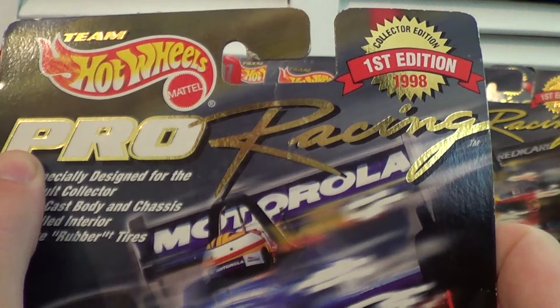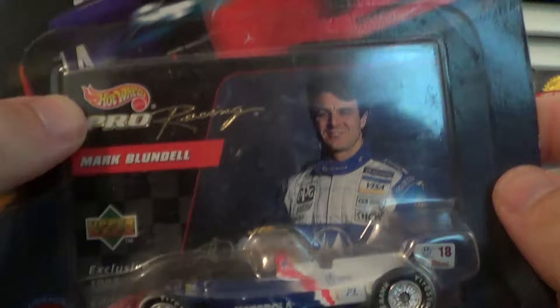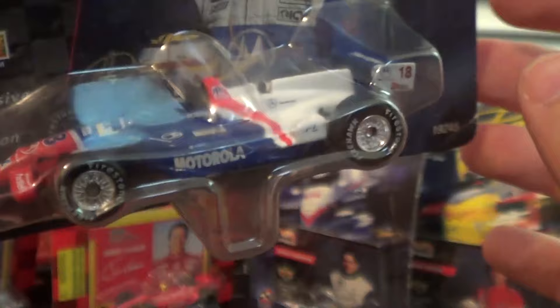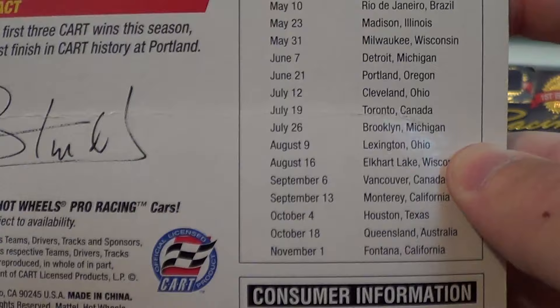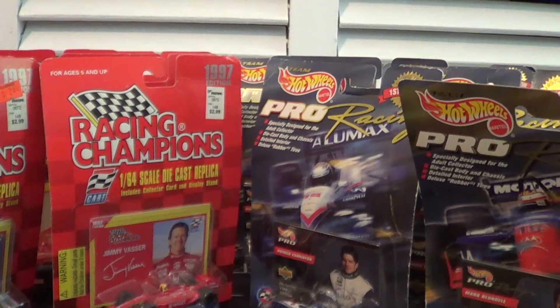One last one from the pro racing segment — this is Mark Blundell's number 18 Motorola car from PacWest Racing. This is a beautiful, beautiful paint scheme. I was worried when I started my quest to complete the full set of Pro Racing Hot Wheels cars, because nobody knows who Mark Blundell is anymore, and the chance of finding one was such a long shot. But this lot has gotten me to the point where I only need one more Hot Wheels Pro Racing car to complete the 97 set — and that's Christian Fittipaldi. This one will absolutely be a review.